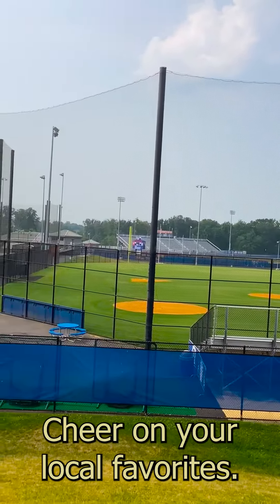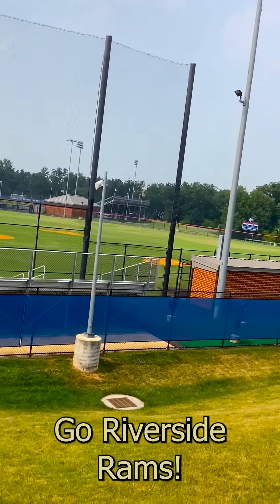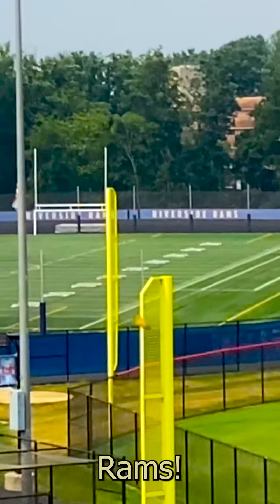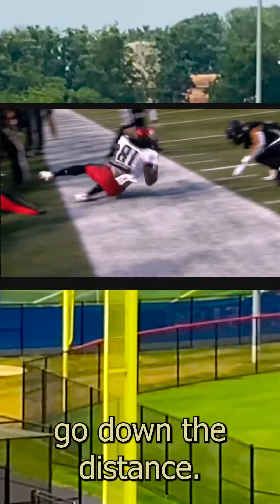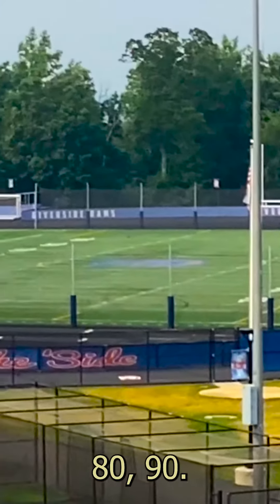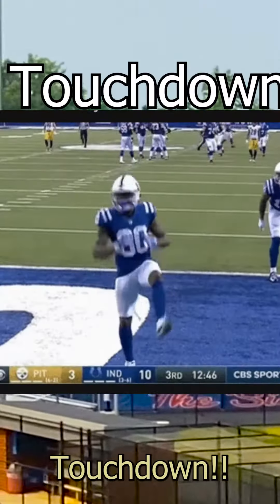Catch a game, cheer on your local favorites — go Riverside Rams! Hold your breath as your favorite team goes the distance: 10, 20, 30, 40, 50, 60, 70, 80, 90, 100 yards — touchdown!